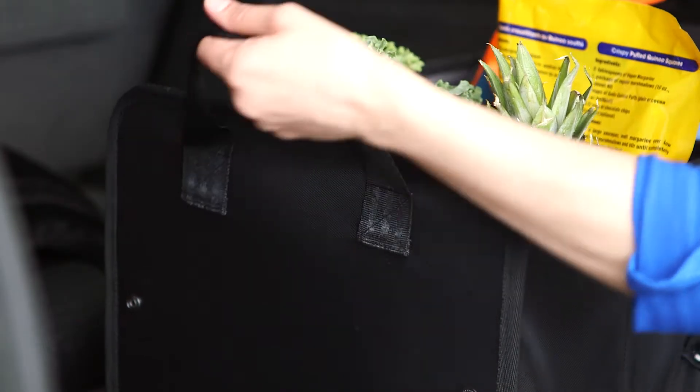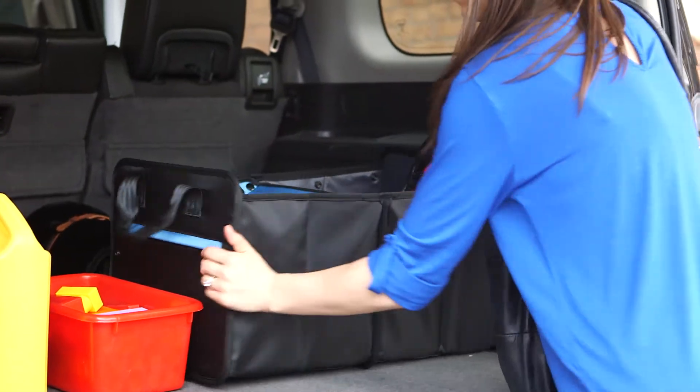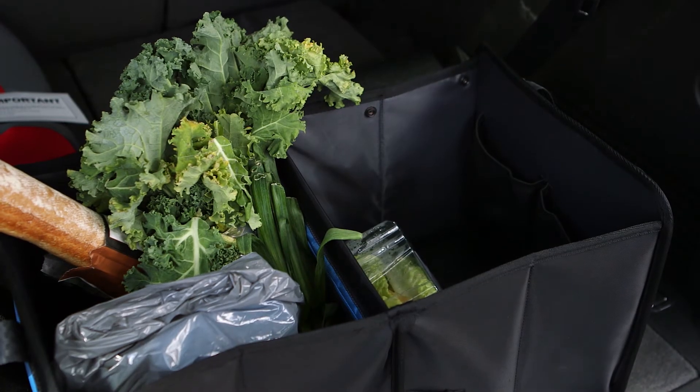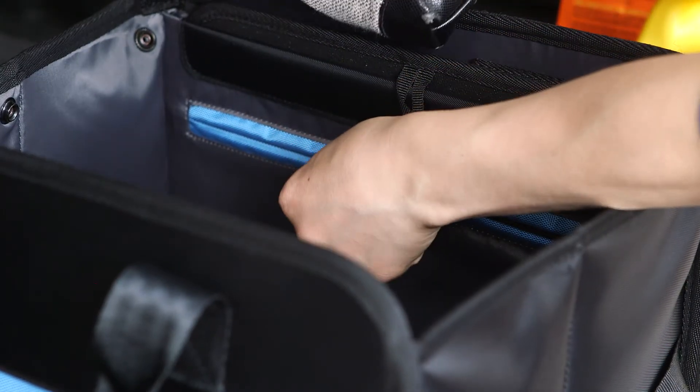With comfortable straps, the Glovebox Trunk Organizer is easy to carry in and out of the trunk, making it an excellent option to store groceries in. Easy to clean, with additional pockets and mesh dividers, the Trunk Organizer allows essential items to be stored neatly.